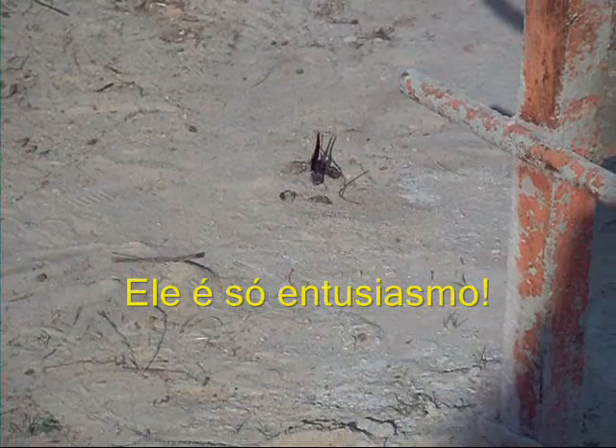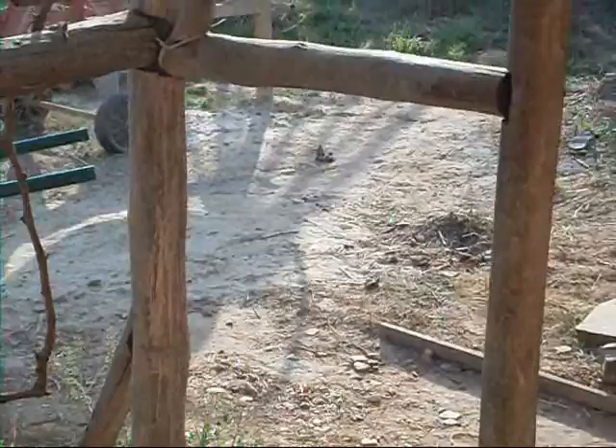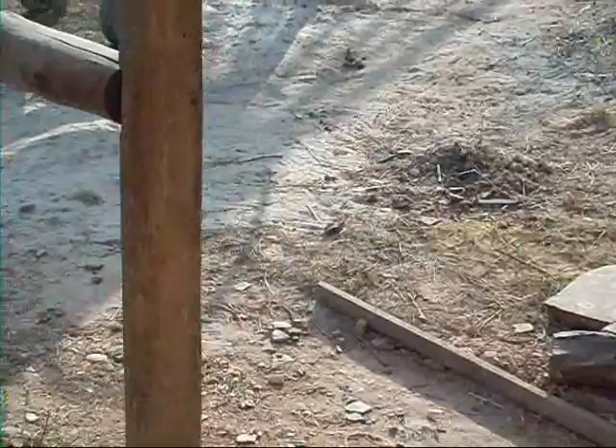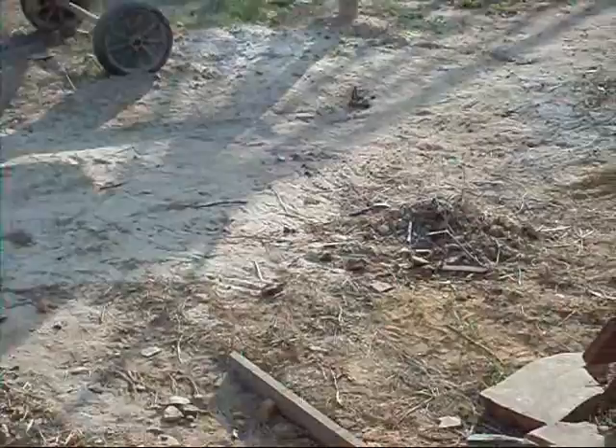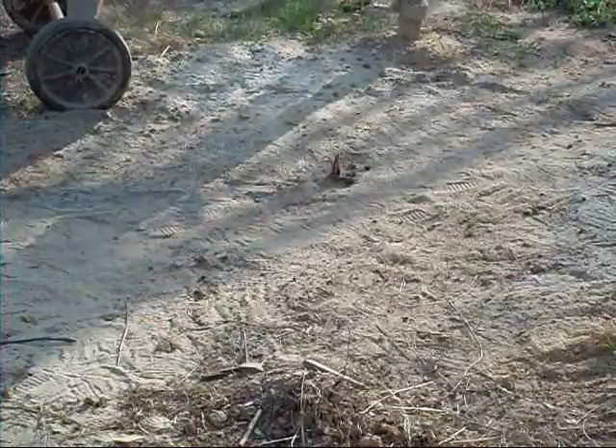Da interessiert ihn jedenfalls etwas sehr. Und dann hat er etwas gefunden, was ihm Eiweiß und eine ganze Fülle weiterer Nährstoffe schenkt. Der Erdbeerbaumfalter geht jetzt überall auf Suche nach Nahrung und braucht offensichtlich zur Zeit sehr viel. Jetzt sitzt er sich tatsächlich bei der Betonmischmaschine auf dem Boden hin – und hat da was gefunden: nämlich ein Stückchen Tierkot. So gehören eben die größeren und die kleineren Tiere zusammen.